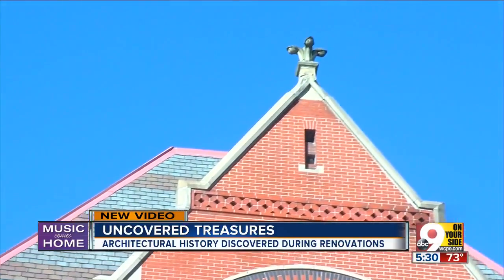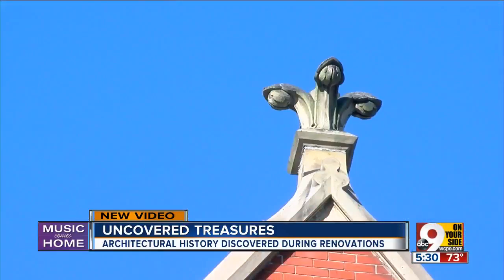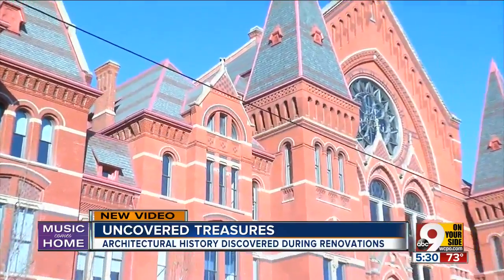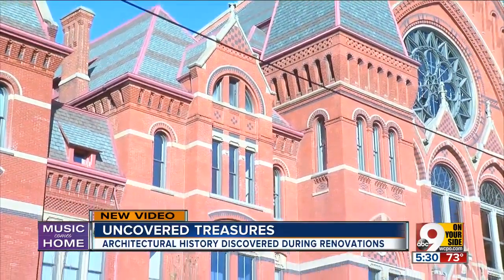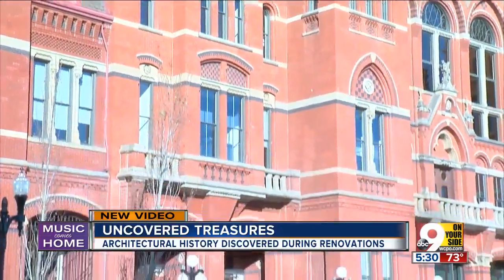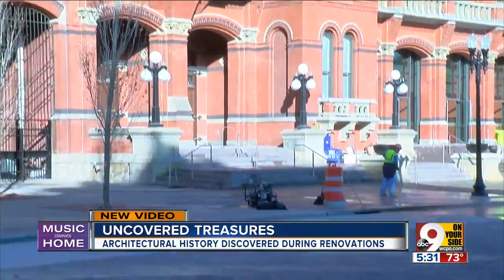All of these fine artistic treasures rediscovered once again just adds to the mystery and magic of Music Hall. It's spectacular now — it's going to be more spectacular. Tamika Artis, 9 On Your Side.